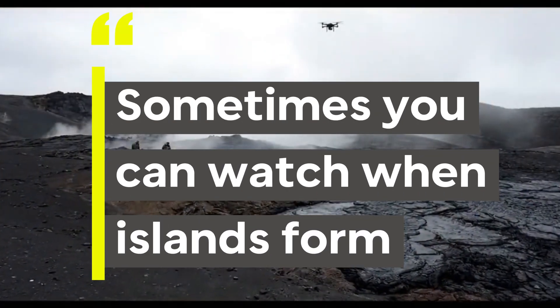Number 8: you can sometimes watch it actually happen. Satellite images and drones have captured new islands forming right before our eyes.